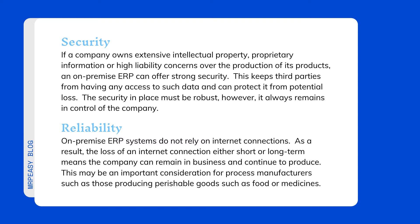Reliability: on-premise ERP systems do not rely on internet connections. As a result, the loss of an internet connection — either short or long term — means the company can remain in business and continue to produce. This may be an important consideration for process manufacturers such as those producing perishable goods such as food or medicines.